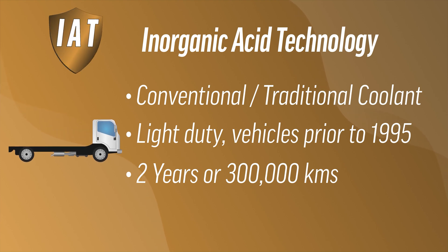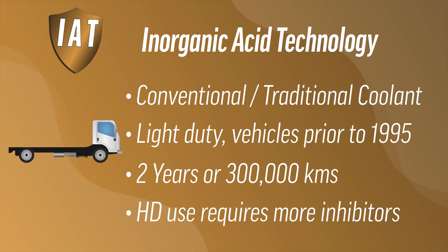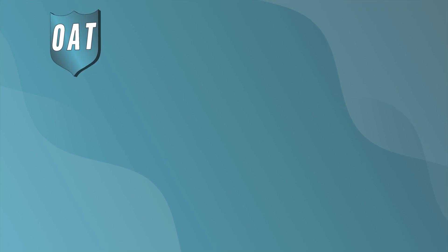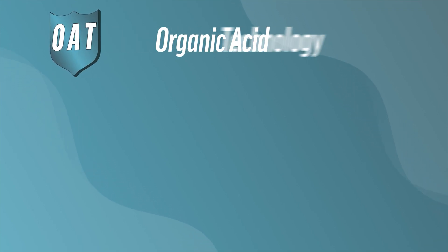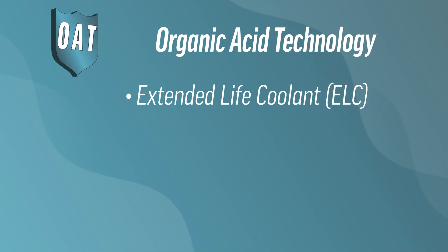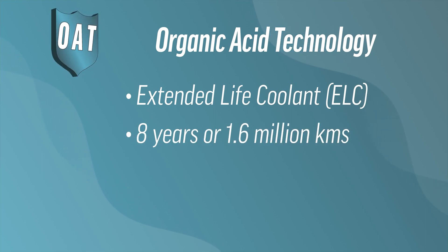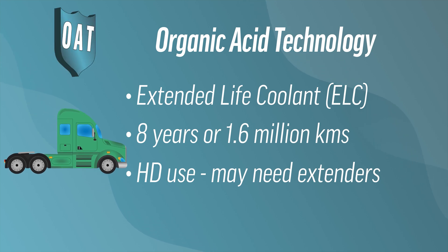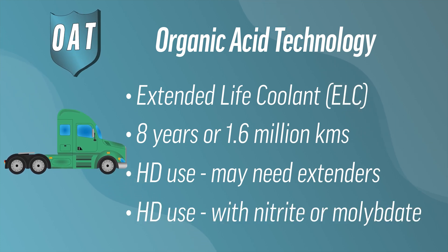OAT, or organic acid technology, is considered an extended-life coolant, or ELC, which means they don't require regular additions of supplemental inhibitors. They generally last up to eight years or 1.6 million kilometers. However, in heavy-duty applications, coolant extenders are sometimes added to top up certain additives. While OAT coolants seem ideal, in heavy-duty applications they need to be used alongside nitrate or molybdate to ensure there is adequate cavitation protection in the system.